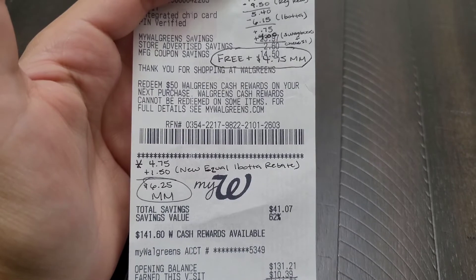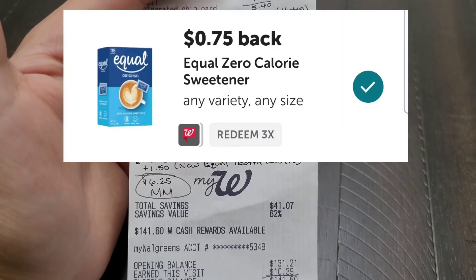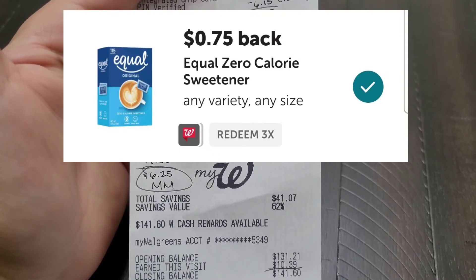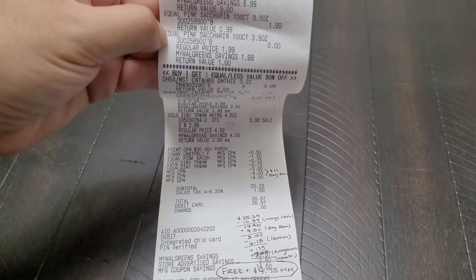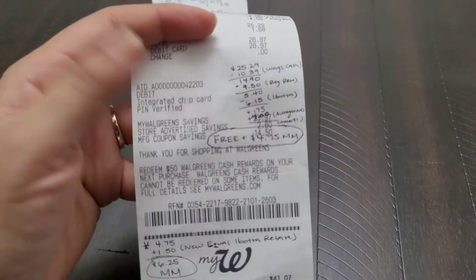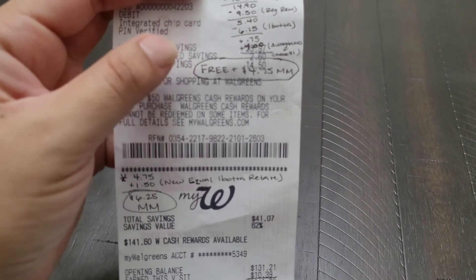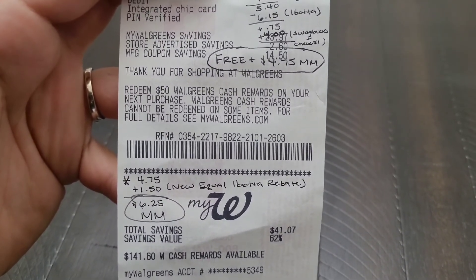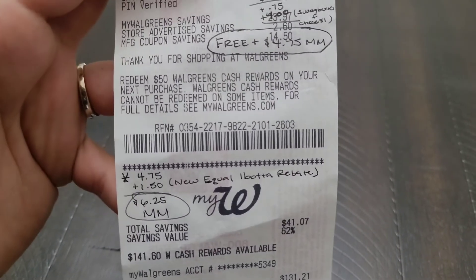I had to hop back on here because while browsing through my Ibotta I noticed there is a new Equal Ibotta rebate — $0.75 per pack of Equal that you buy, up to a limit of three. I purchased two of them for this haul, and in the middle of editing I noticed it. So I uploaded my receipt and got back $1.50 for both of the Equals. That made my haul not only free but a $6.25 moneymaker, so I'm super excited about that. Just had to hop on and let you guys know where my new moneymaker total came from.